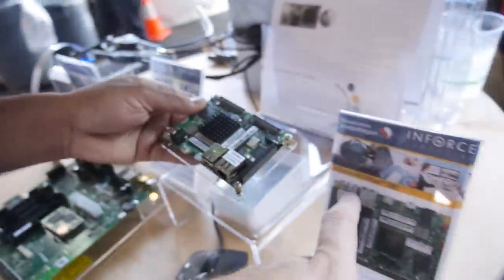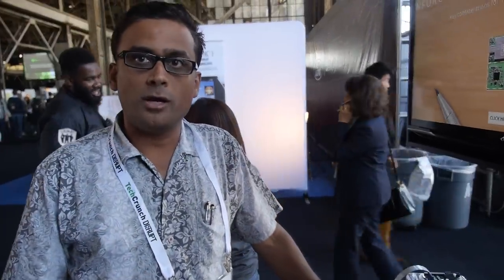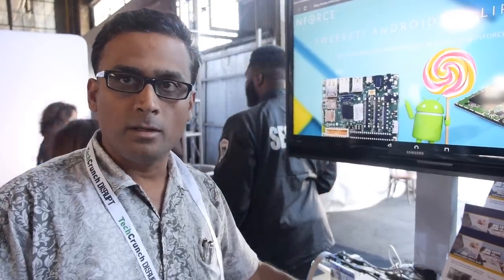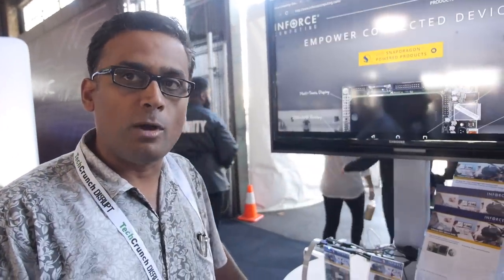You've had the 6410 for a while. What have people done with it? This design has gone into video conferencing type of systems — endpoints where you can customize it with multiple HDMI outputs and HDMI input. It has also gone into various robotics projects. The Open Source Robotics Foundation used the same board to port a robotic operating system to the Snapdragon processor for their TurtleBot product.